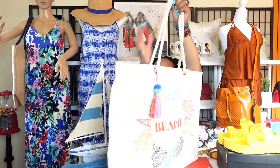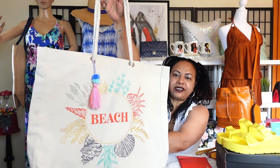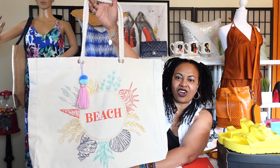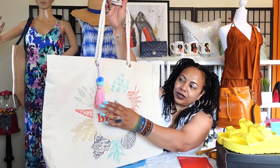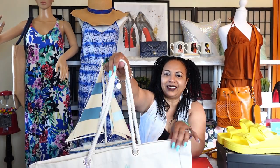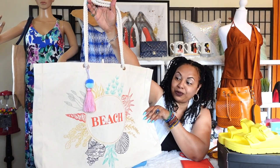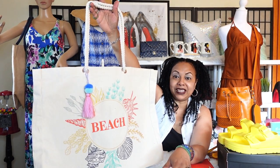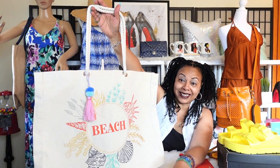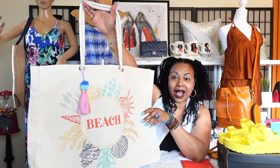I have another beach bag to share — this one is not burlap, it's a canvas tote and it says 'Beach' with a picture of some lovely seashells on it. It has a cute little pom-pom dangle and the same rope material handle that I'm absolutely loving on these beach bags. These are really cute bags that are going to fit your beach towels, sandals, small leather goods, your bikini — everything can fit in here.